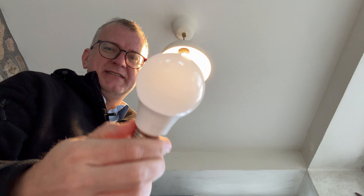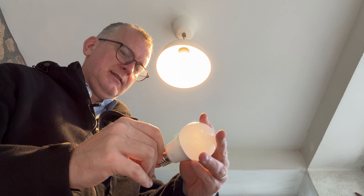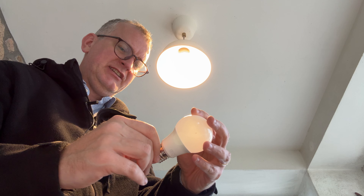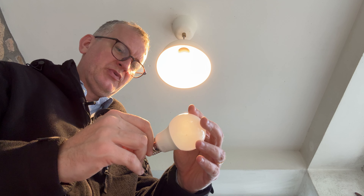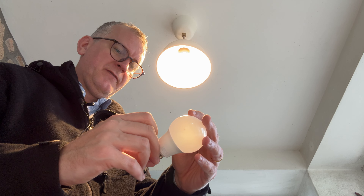So is this a dud now, even though there was a little bit of light? It says Sylvania Toledo GLS 2700K, 8.5 watts.